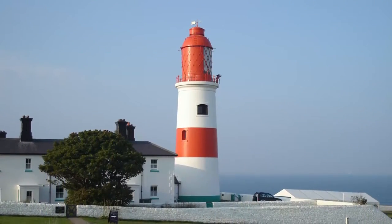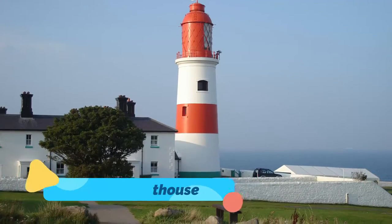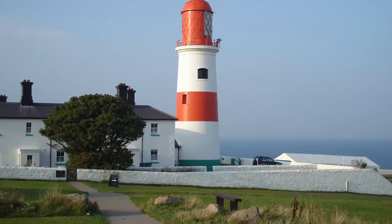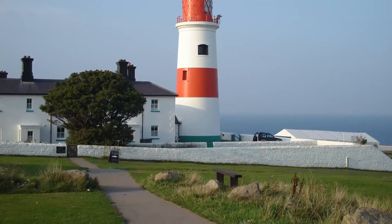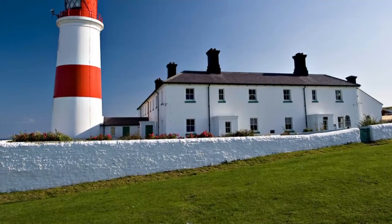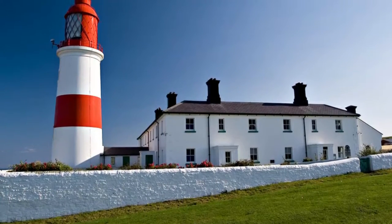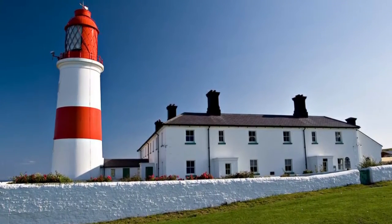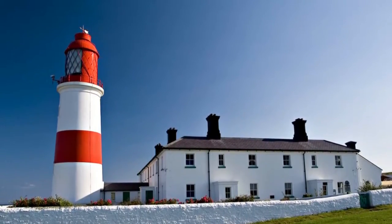Number 6: Souter Lighthouse. Five miles up the coast from Sunderland city center, the Souter Lighthouse made history in 1871 when it became the first lighthouse purposely designed to use alternating electric current. Its 800,000 candle power light could be seen for 26 miles, on a portion of the North Sea coast with dangerous rocks at the foot of Magnesian limestone cliffs.